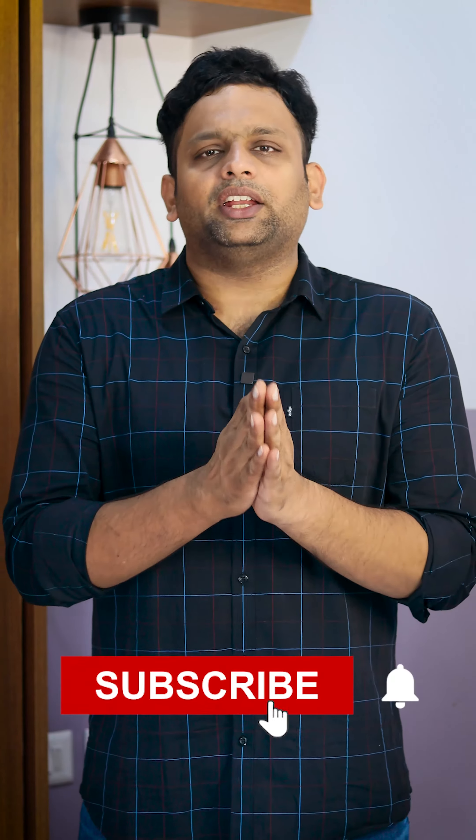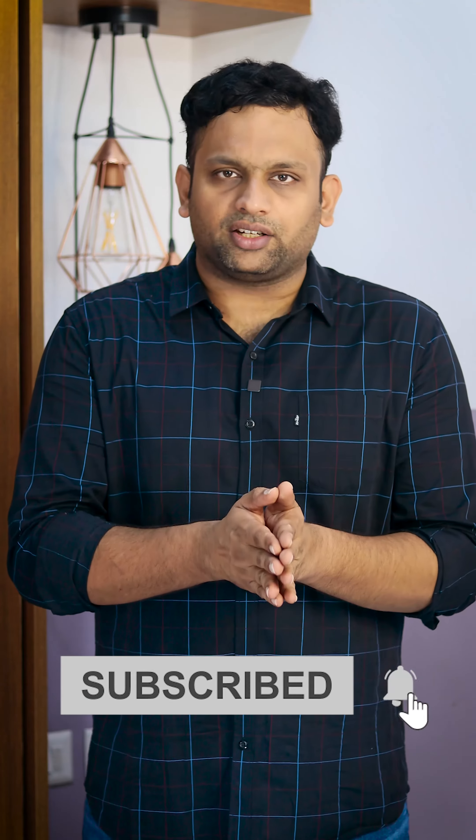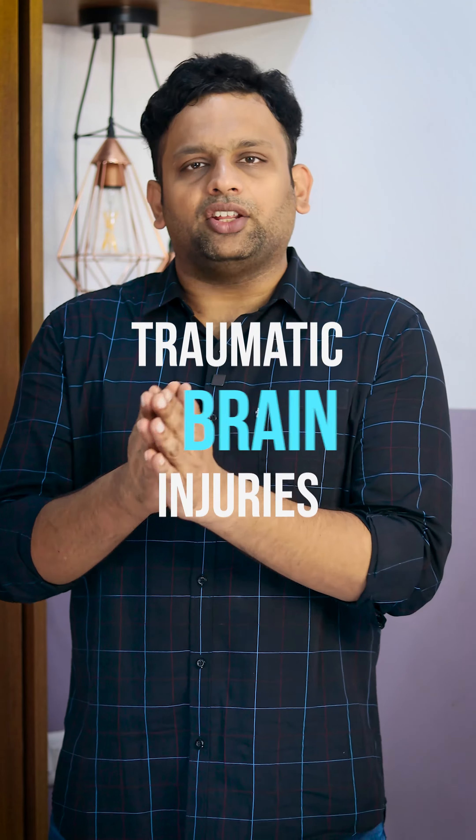In cricket, if you are batting, by mistake you can get hit. It can lead to a major injury like a concussion. On a larger scale, with multiple incidents, we call it traumatic brain injury.